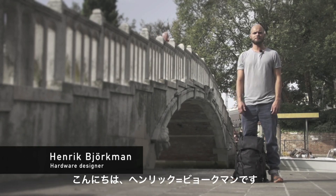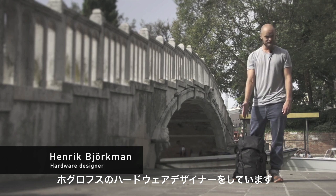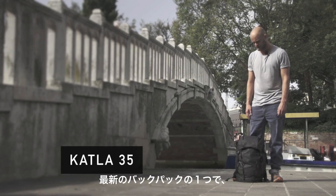Hi, my name is Henrik Björkman and I work as a hardware designer at Haglöfs. This is Katla 35, one of our newest day packs.